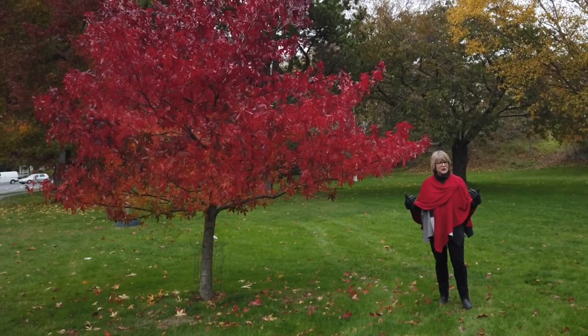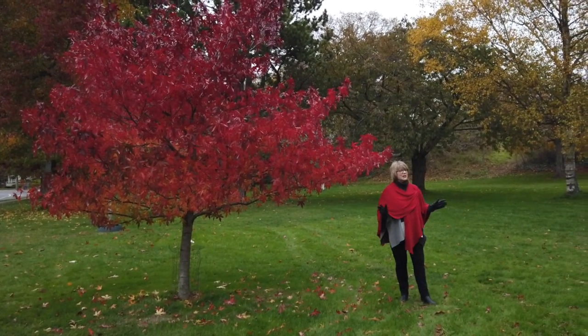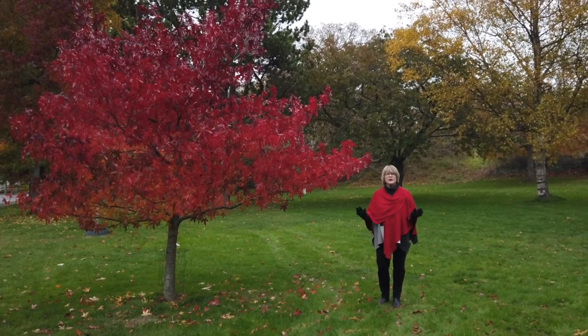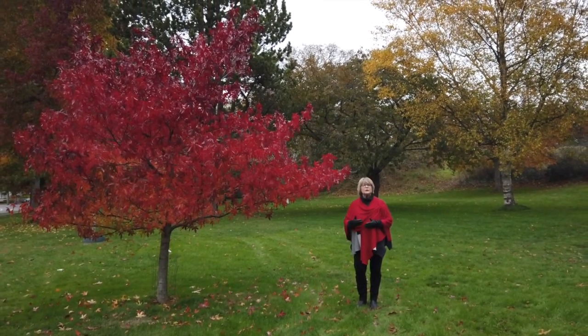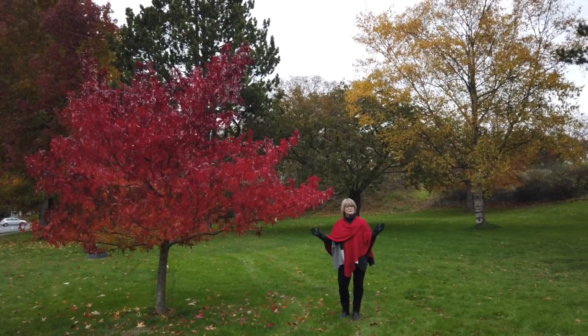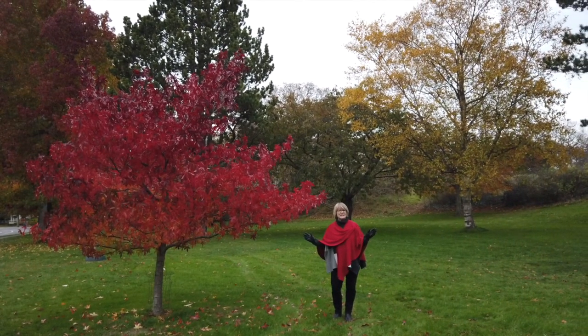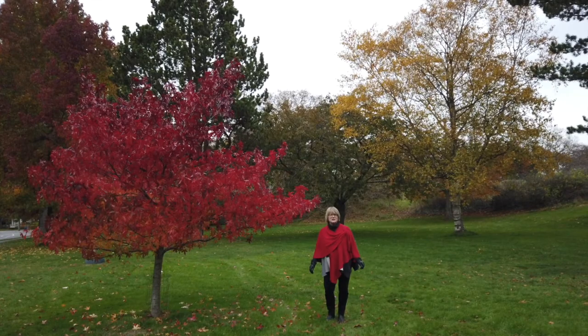And if I've got the red shawl on, you know the weather's gotten colder. Today we are taking a look at the incredible fall that we are having here in Victoria. We're already well into November and here we are in Beacon Hill Park, one of the first places you're going to have to look and see just how incredible our fall has been this year.